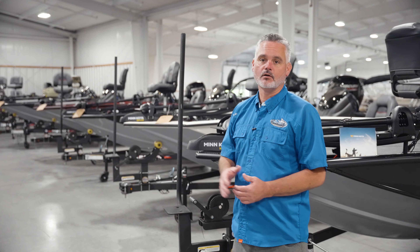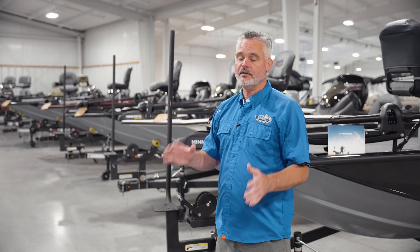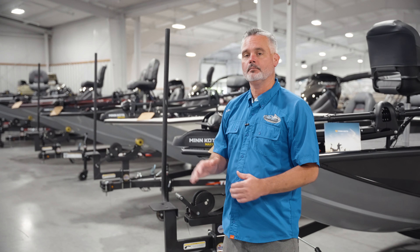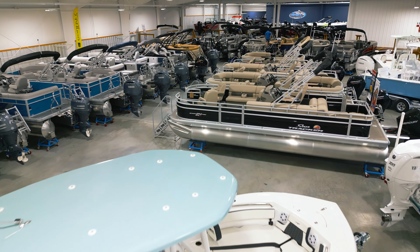The aluminum fish category provides an option for a more budget-minded consumer who's still looking for a great fishing platform with lots of the same features as fiberglass but at a better price point. Now we've come to the newest expansion and the largest showroom of all, where we showcase our pontoons and center consoles.